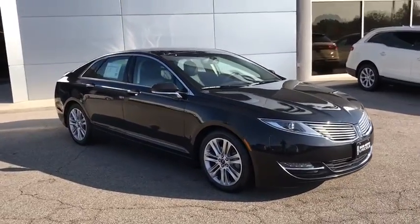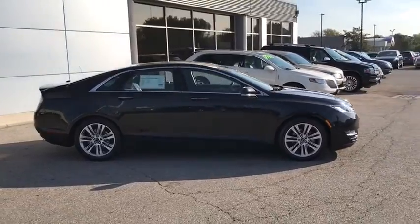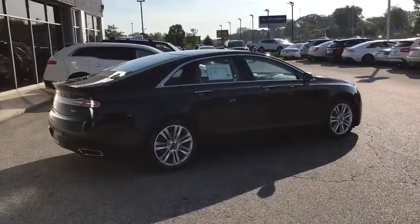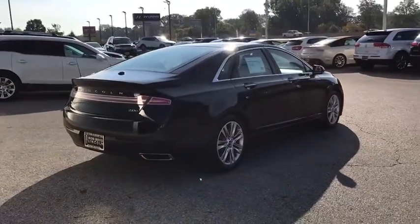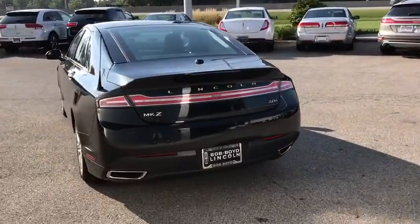Add that to the clean, modern interior with standard features including rich leather, exotic wood, and a sophisticated assistant that responds to the sound of your voice, and you'll see the MKZ offers a new dimension of luxury.